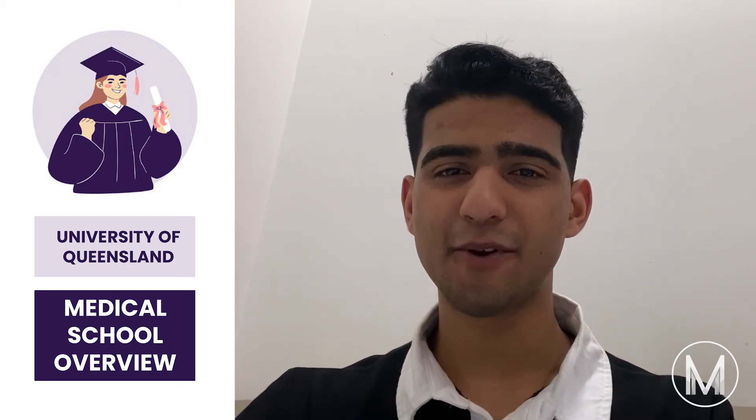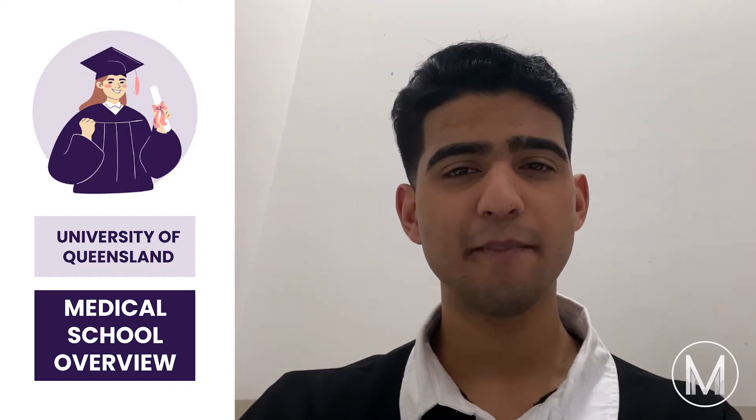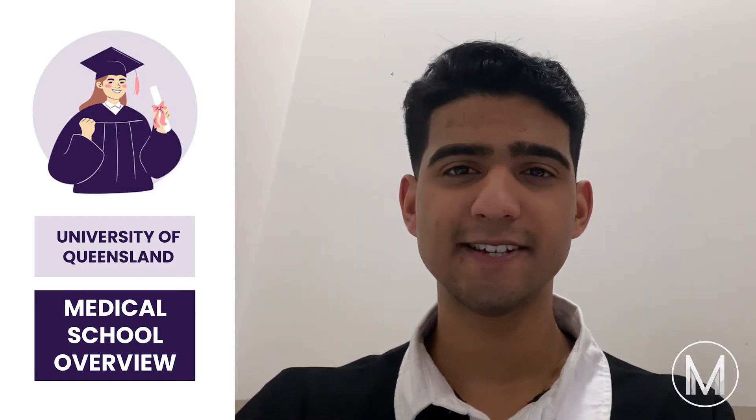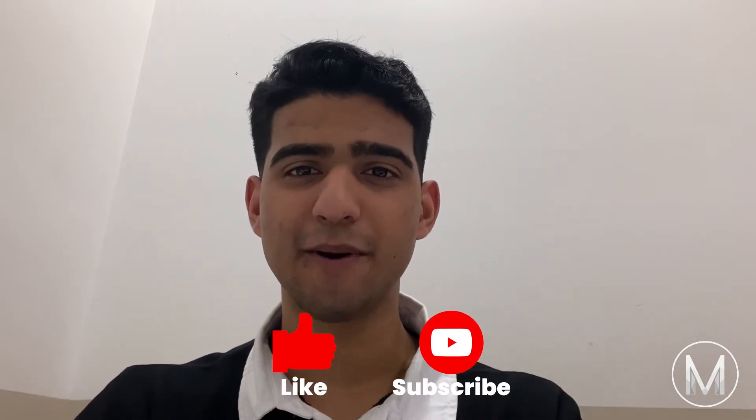Hi everyone. In this video I'm going to go through an overview of the University of Queensland Medical School — make sure to stick to the end to see all the key details you need to know. I'm Melvin from MedicMind, a second year medical student from Monash University. If you're interested in medicine and getting into medical school, be sure to like the video and subscribe to the MedicMind YouTube channel.